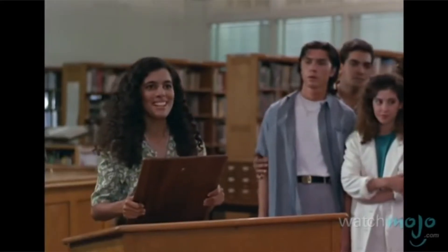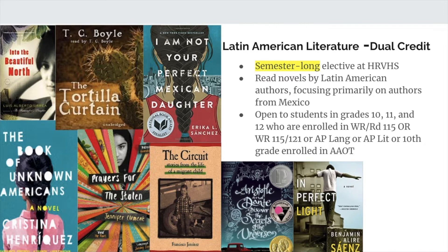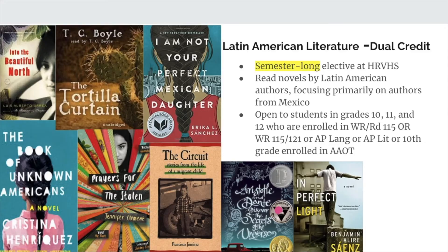Do you like talking about books? Latin American Literature is the elective for you. It is open to 10th, 11th, and 12th grade students. We will be studying literature — novels, poetry, and memoir by Latin American authors. This is also a dual credit class, so you can earn four college credits for free for English 213. It's a great opportunity to meet your cultural literacy requirement required by many programs, and a great class to come together, talk, and learn about books by Latin American authors.